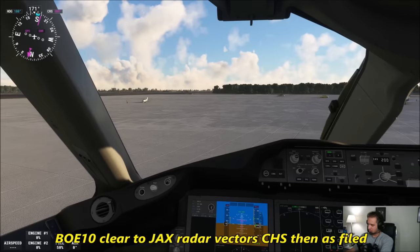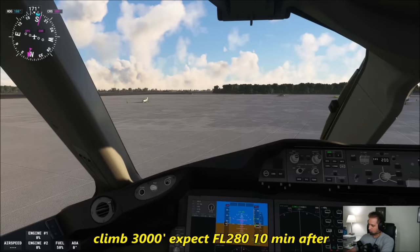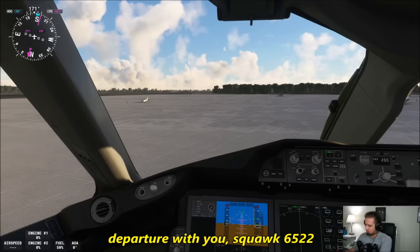Boeing 10 Heavy, cleared to Jacksonville, radar vectors Charleston, then as filed, climb 3,000, expect flight level 280, ten minutes after departure with you, squawk 6522.